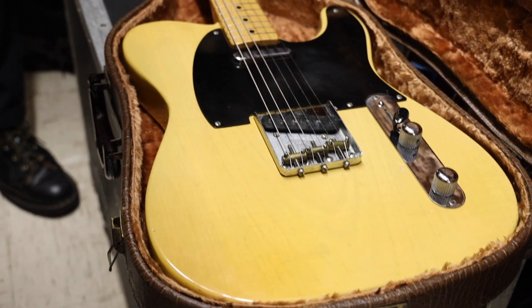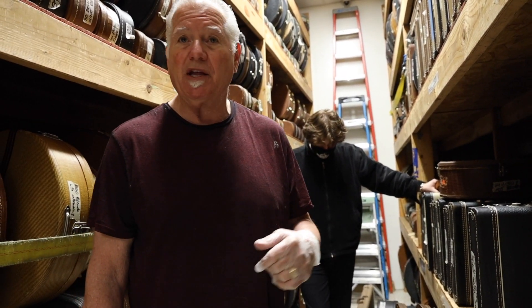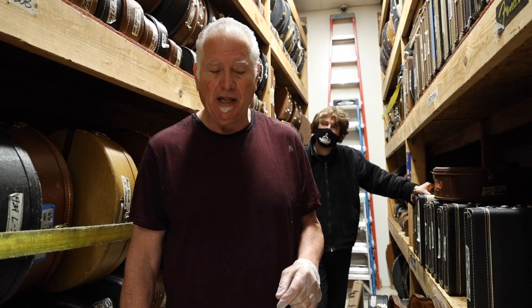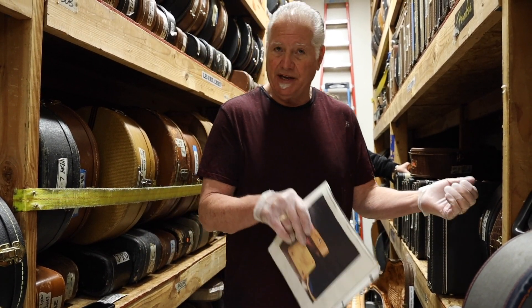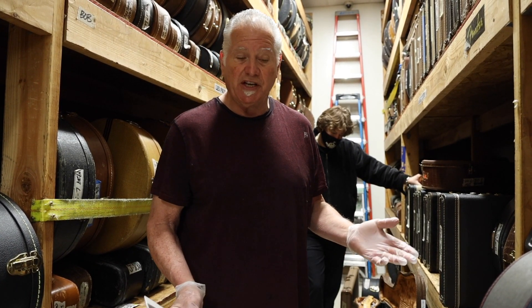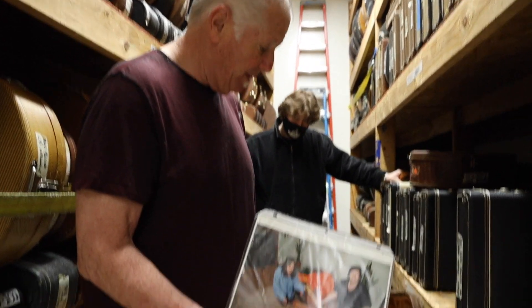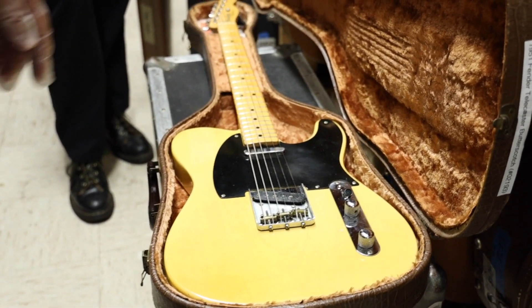We did a feature on Guitar World about it already — just something brief — and people are asking, 'Is this the first Tele ever made?' I don't know, but I know it's got to be in the first 100. It might be in the first 10 or 5. This is really early. I've never seen a number like this. Back in the day they didn't know this stuff was going to be collectible. They just put the number plate, the neck on the body, and nobody thought it was going to be anything significant.